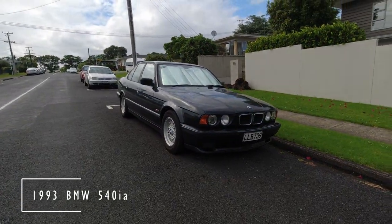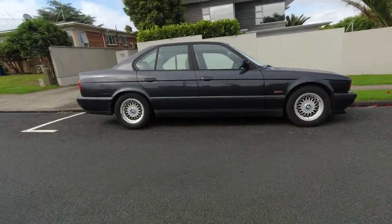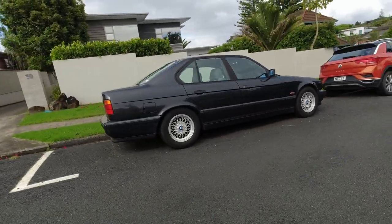Classy, classic, 8-pot, debadged E34 Bimmer here, with the right wheels too. Basket weaves? Get in.